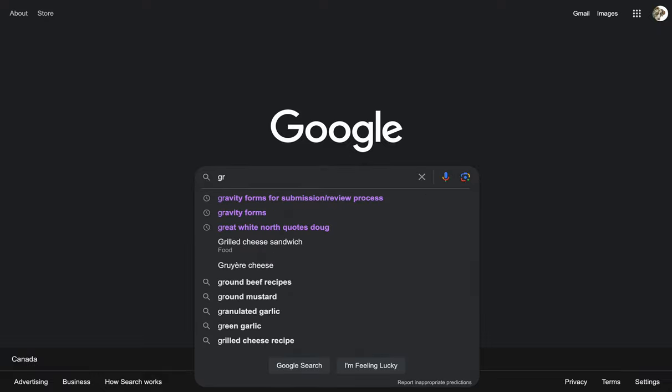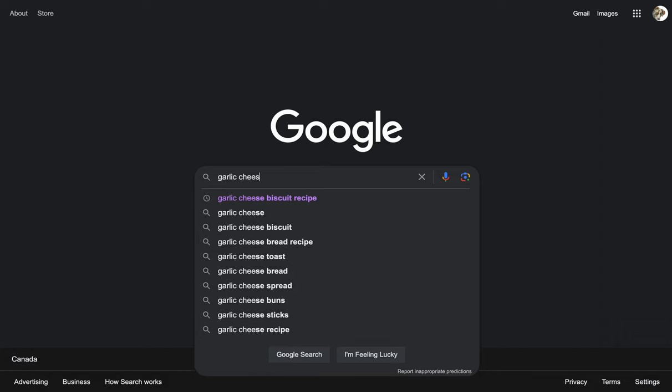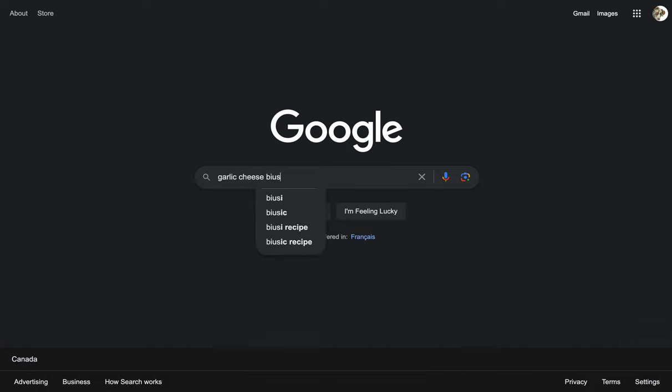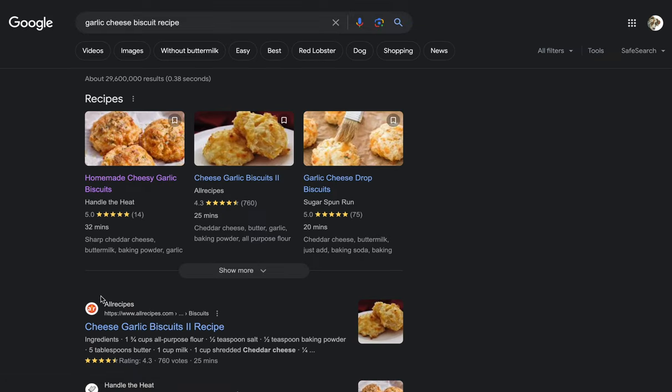Those really good cheese biscuits — garlic cheese biscuits. I'm not looking at my autocomplete. It's not like I've been here before. But anyhow, garlic cheese biscuit recipe, and yeah...